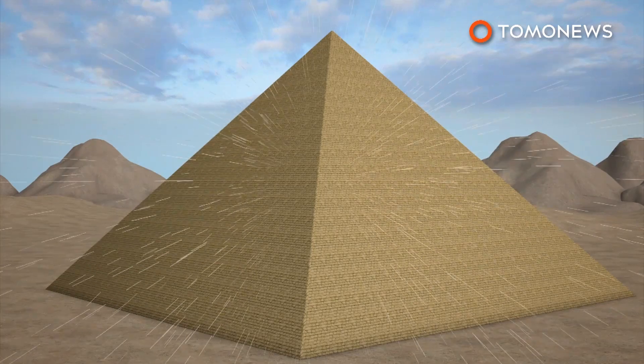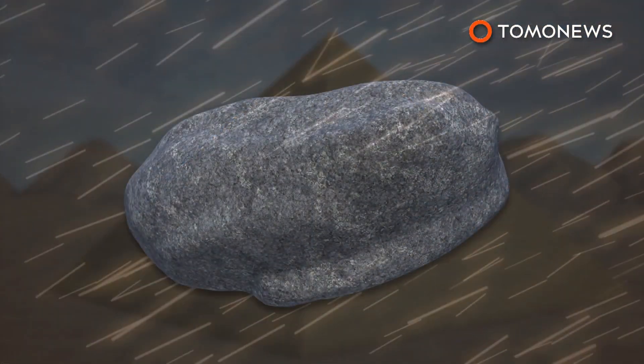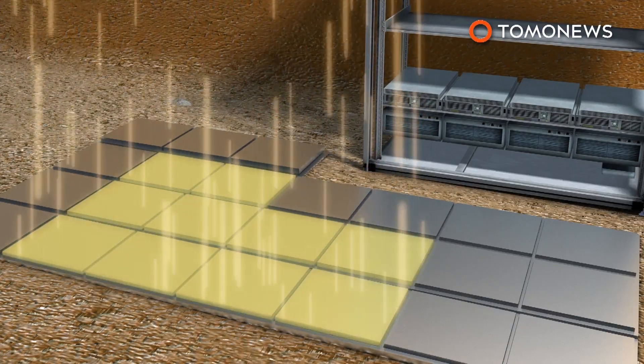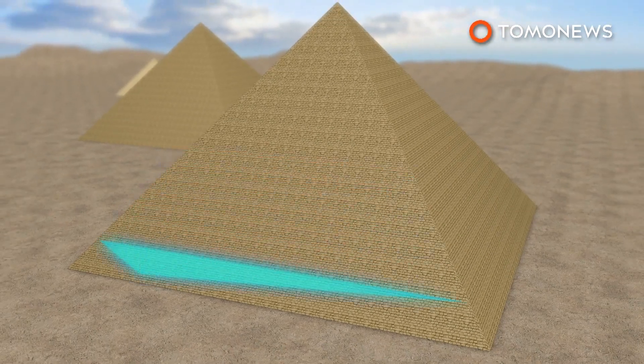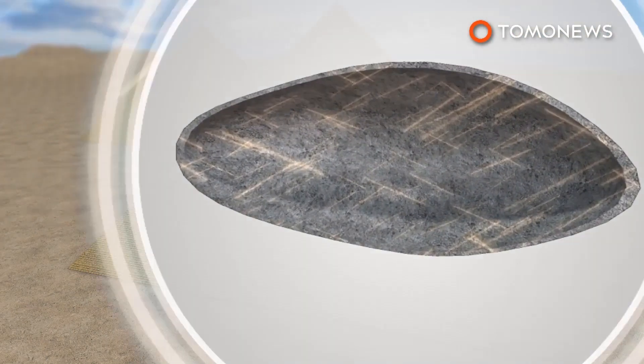The void was detected using cosmic ray muons, which are high-energy particles that shower the Earth. Muons pass through empty spaces easily but can be absorbed or deflected by dense materials like solid rock. Three different muography technologies used to measure muons in the pyramid all detected the same void in the same position.